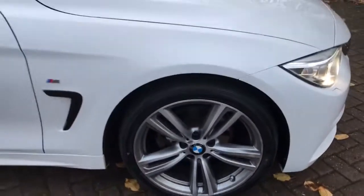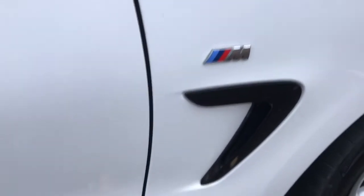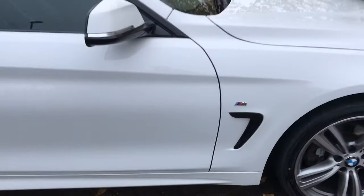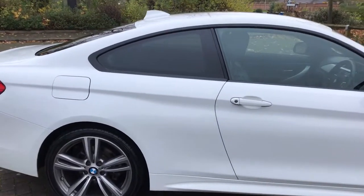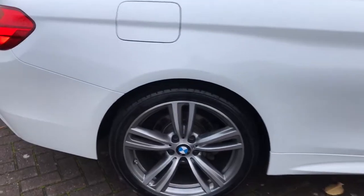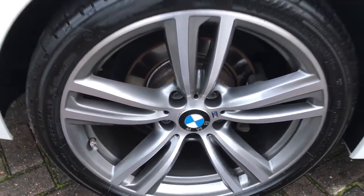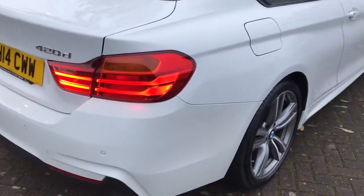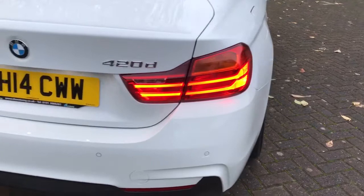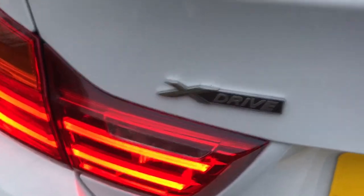19-inch alloys. There's the M Sport badging, rear privacy, beautiful alloys, reverse parking sensors, and the X-Drive.